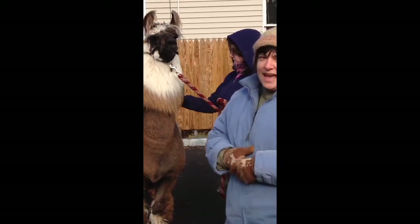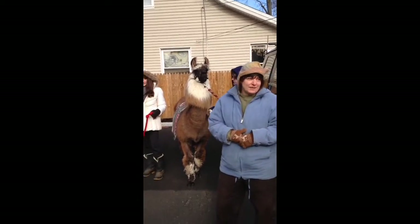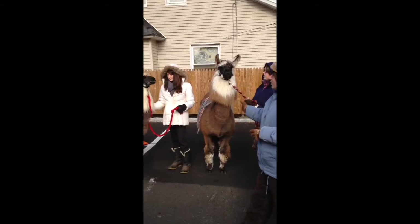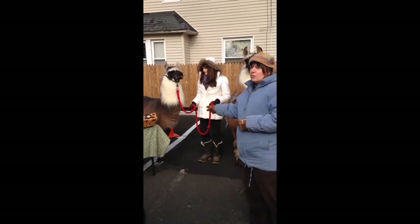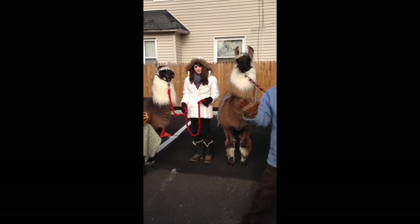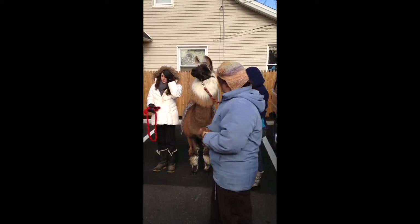I'm very lucky to have 20 of these miniature toy breed llamas on my farm. They look all similar, but we have two different kinds here. We have a miniature toy llama, and there are less than a thousand of them in all of North America, including Canada. So we're very fortunate to have a mini.